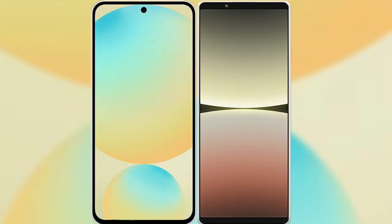I will compare the new Samsung Galaxy S24 FE with Sony Xperia 5 Mark 4.